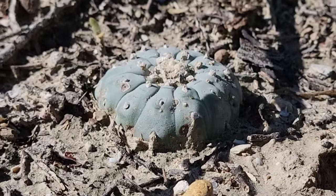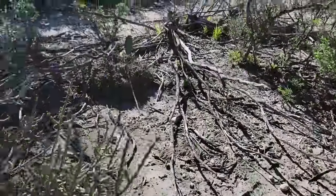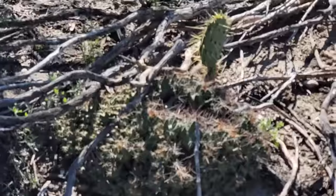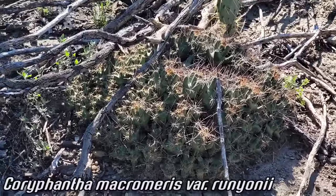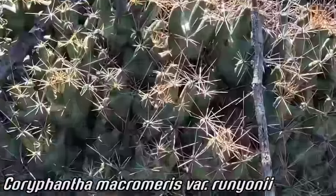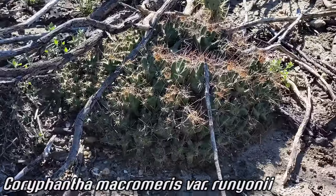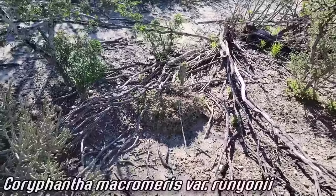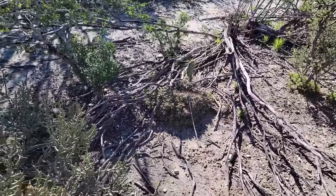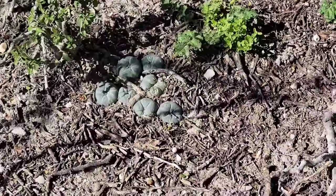Beautiful, plump and juicy with that chalky blue epicuticular wax - Coryphantha macromeris - with those pink flowers when they go off. Look at how prominent those tubercles are. You see this growing in shade a lot, but in cultivation it can do fine with a lot more sun, as long as you can water once in a while during the hottest summer.